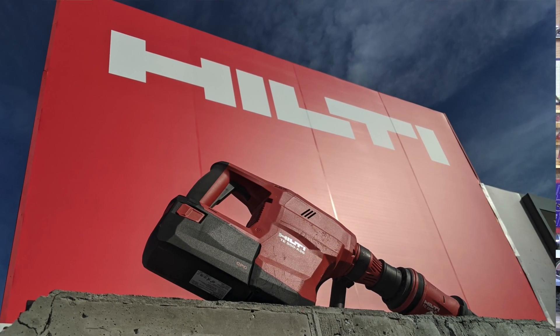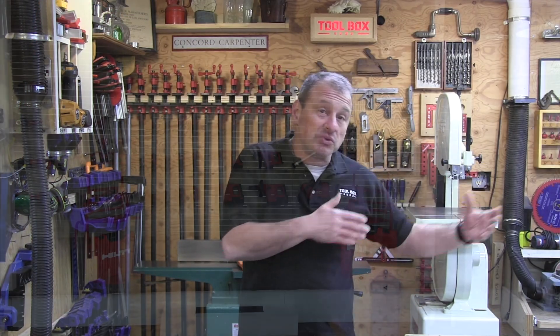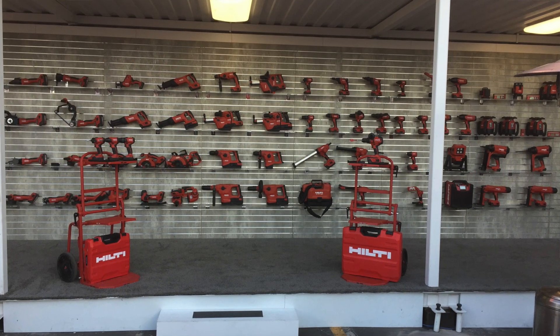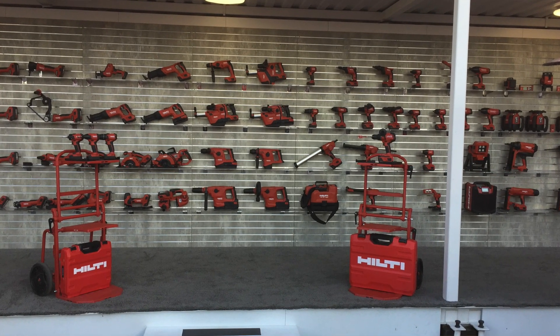Hilti Tools is one of the largest exhibitors at the World of Concrete each year, and we spent some time at their booth checking out their tools for 2020. They introduced 40 new products this year at the show, from new tools to fastening products. We'll overview and talk about some of the exciting new tools we found at the World of Concrete.